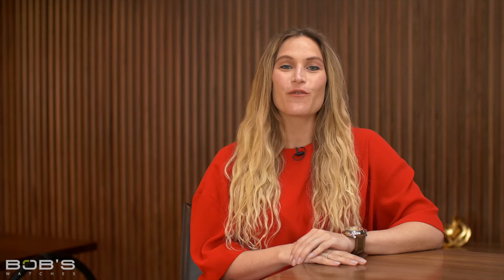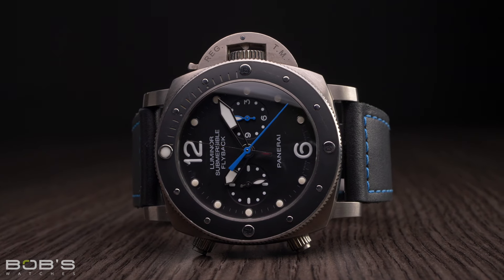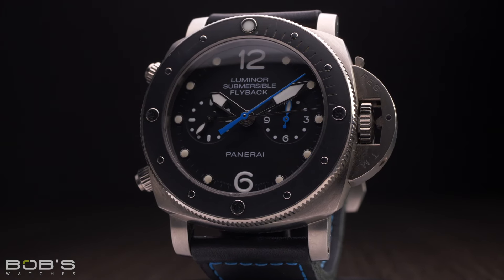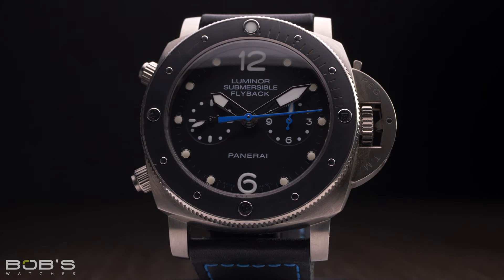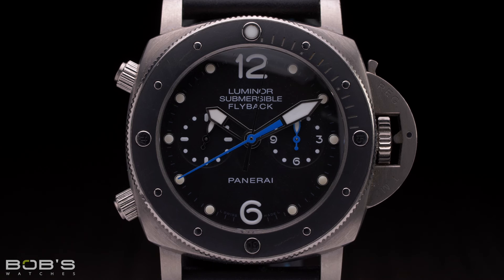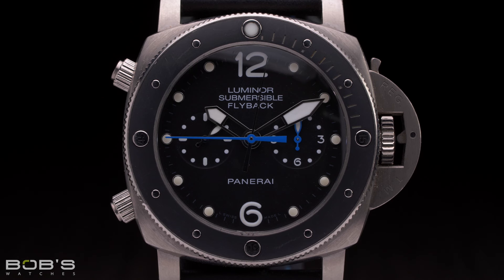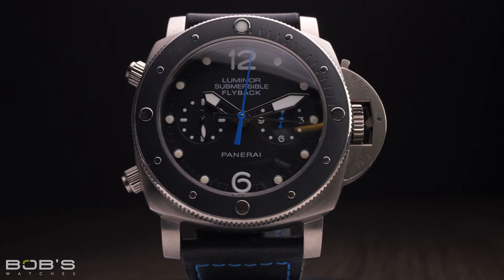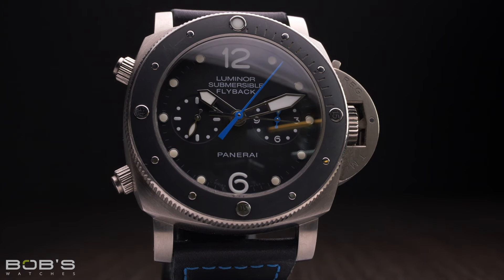Lastly, the Submersible is Panerai's fourth collection, which consists of modern dive watches fitted with external rotating timing bezels. Prior to 2019, when the Submersible became its own standalone line of watches, it was previously part of the Luminor collection, so it is not uncommon to find models that say both Luminor and Submersible on their dials. Due to previously being an extension of the Luminor, the overall design of the Submersible is largely the same, complete with its cushion-shaped case and signature crown-protecting bridge. However, models from the Submersible collection all have rotating timing bezels to meet the requirements of modern dive watches, and they typically also have higher depth ratings than many of their non-diver counterparts.